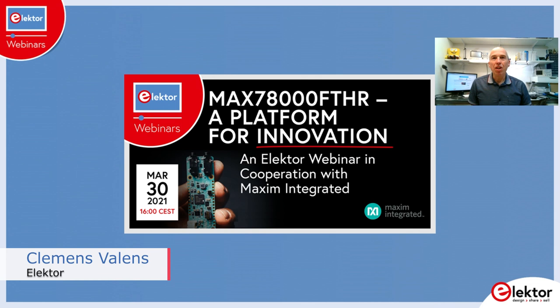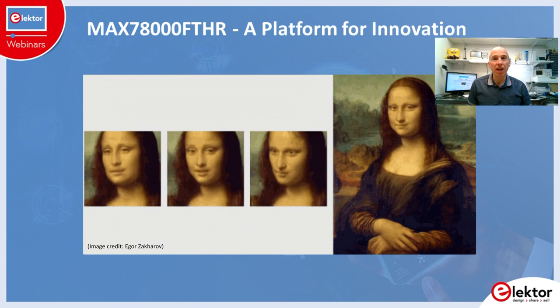Hi, welcome! Thank you all for joining this webinar about artificial intelligence and how the MAX78000 Neural Network Accelerator from Maxim Integrated can be used to make AI applications a reality. My name is Clemens Valens and I will be moderating today.